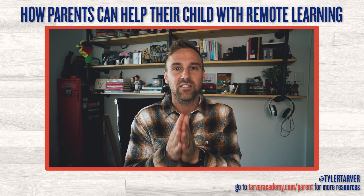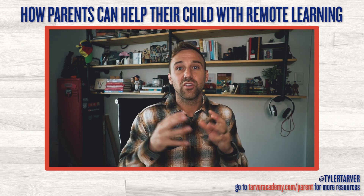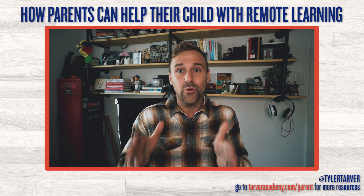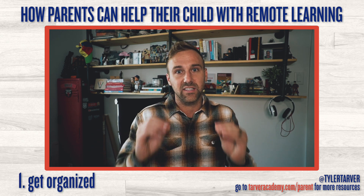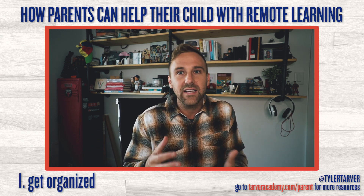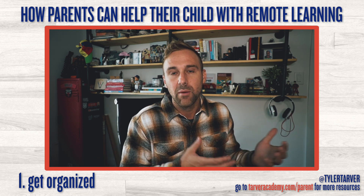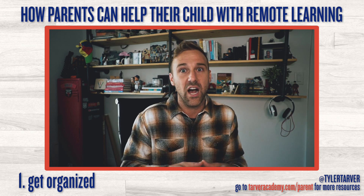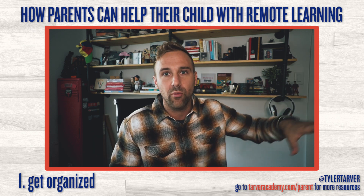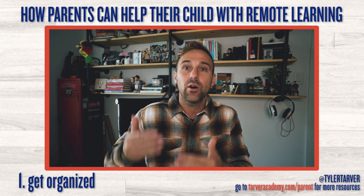I'm going to show you everything you can do to be successful with your child at home, blended, or in person. The first tip is: you have to help your child get organized. There are a few different aspects to break down. You need to help figure out a schedule for your child — write it down, put it on a dry erase board or a piece of paper, and checklist their day so they know what they need to be doing at different times.